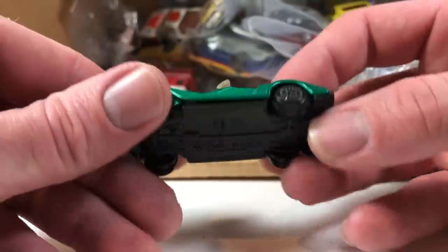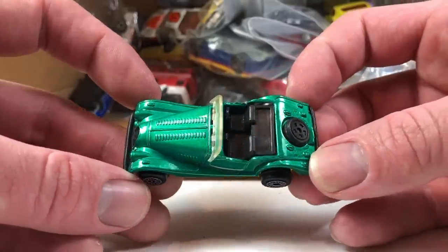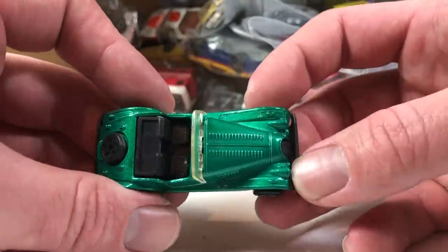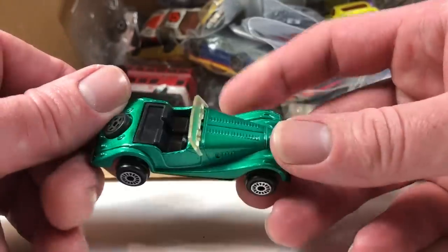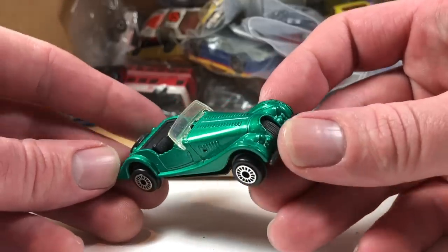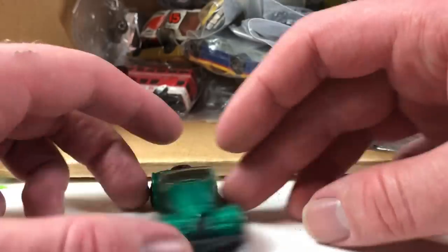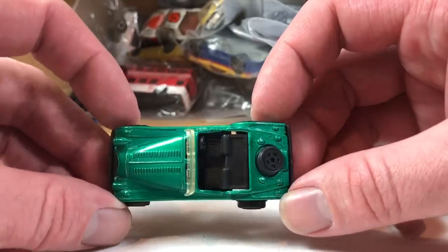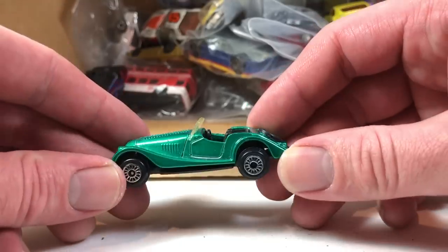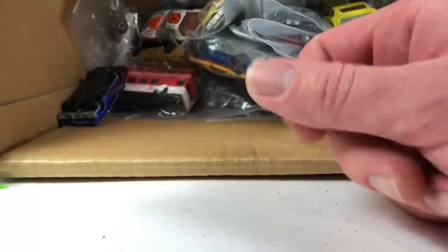This I might keep — it's a Morgan Plus Eight. Someone will have to tell me if any other brand did this car. It's a Z-Toys — staying in the collection. I'm definitely keeping that one. It's in good shape. It may not be very old at all; I have no idea. It's got plastic, no metal base, and everything appears to be there in decent condition. It sort of appears to be complete.